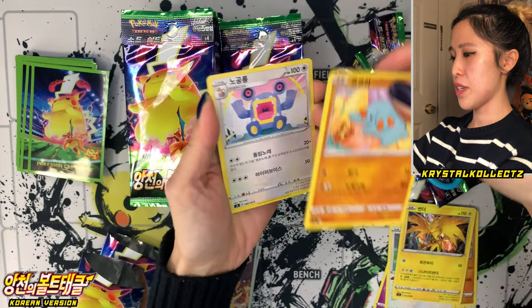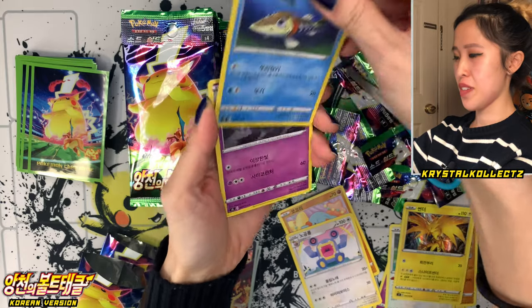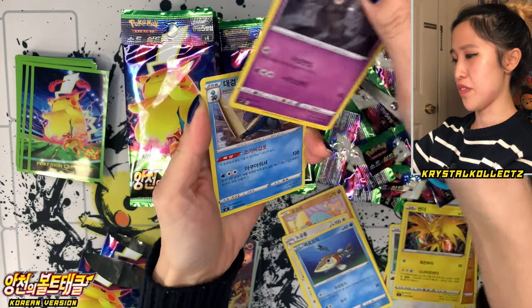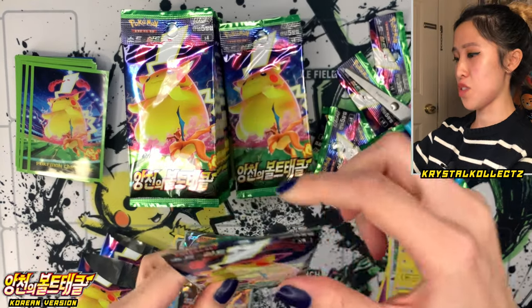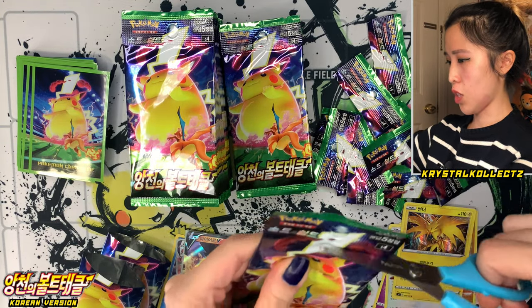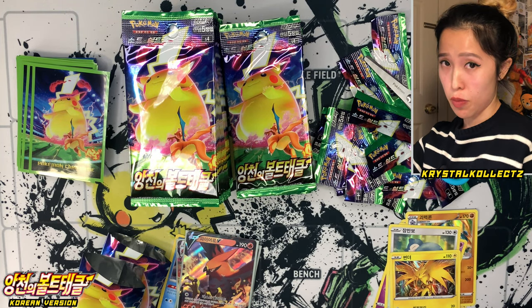Next pack — we have Fanpi, Loudred, Aerokuda — the one that Cramorant loves to eat all the time — and Samurott. So we have that evolution line in this set too. No holo in that pack though. This isn't first edition because it doesn't come with the advertisements — usually that's how you know it's first edition.